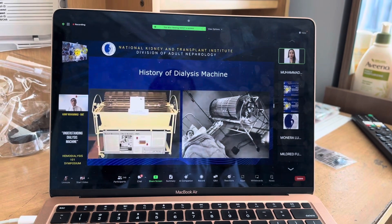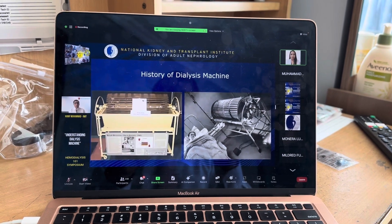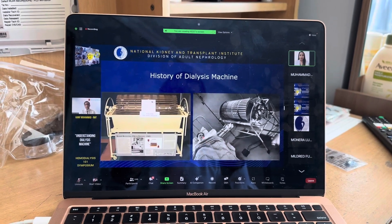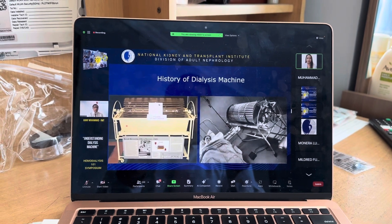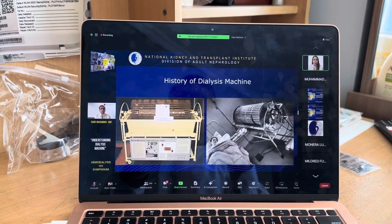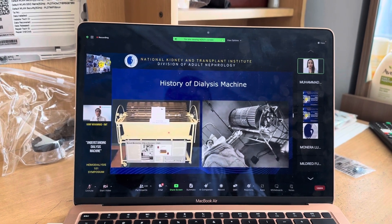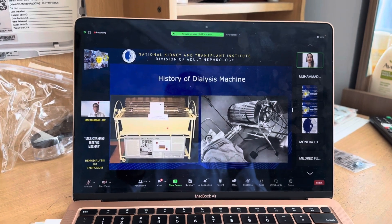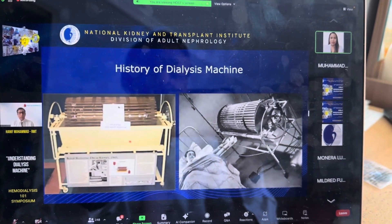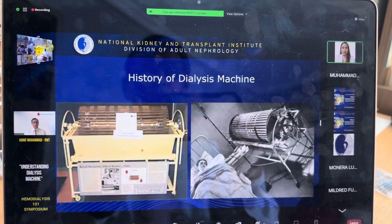These are the initial stages of the dialysis machine — you can see these machines are very big and the patient is already connected. This machine was placed in a bathtub because a bathtub can store almost 150 liters of water and dialysis solution, which equals one treatment. This is one reason why many nephrologists still write their treatment as a 'dialysis bath.'